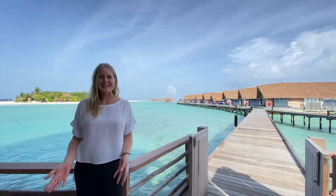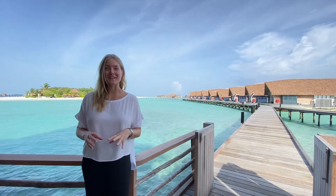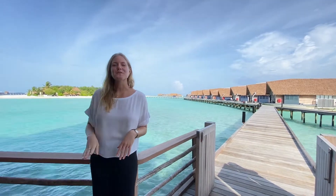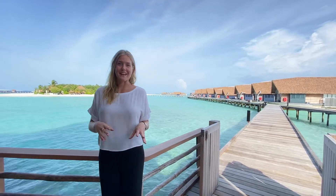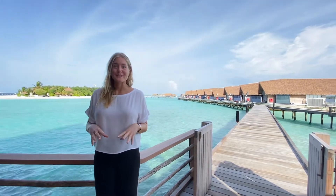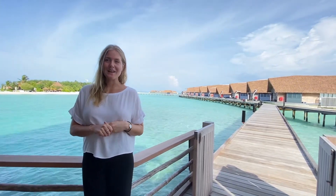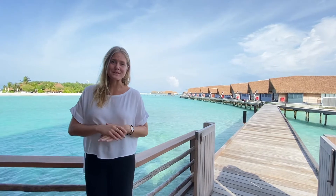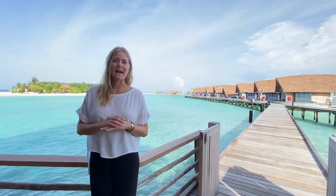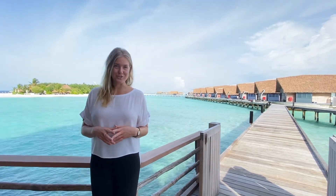I'm now standing here to share our latest and most exciting news. When Koko underwent its refurbishment, we added a brand new villa to our inventory — and this is the first time you'll actually see it. Our beautiful Cocoa Water Villa is a premium one-bedroom villa that comes with a private butler. It is completely exclusive, featuring a large living area and your own gym.